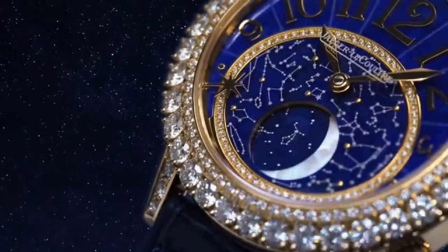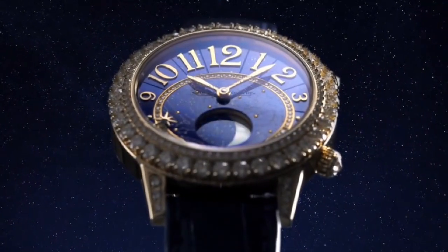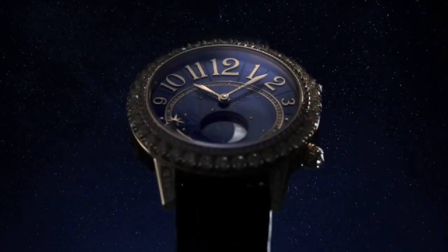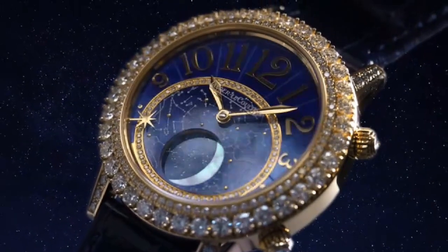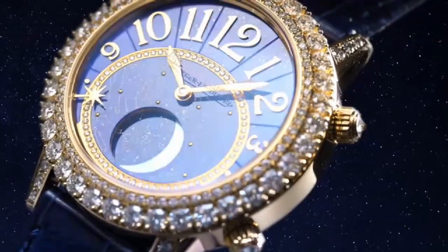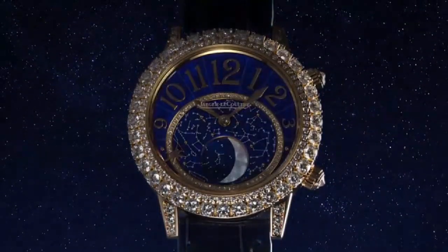Double folding buckle in pink gold 750, 18 carats. Buckle width is 16mm. Strap material is alligator leather, blue, interchangeable. Lug width 17mm. Standard strap length at 12H: 70mm. Buckle length at 6H: 110mm.